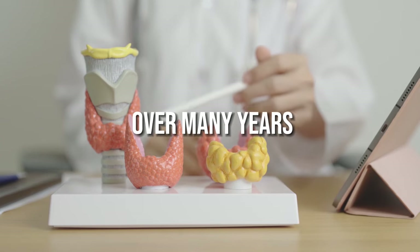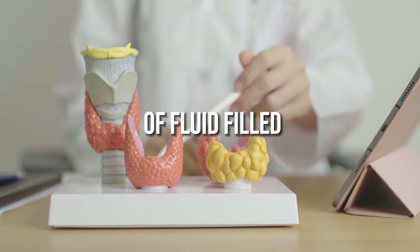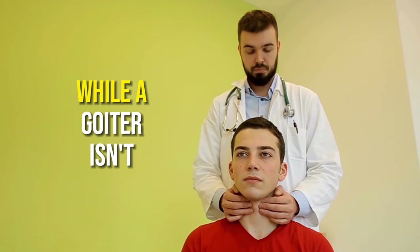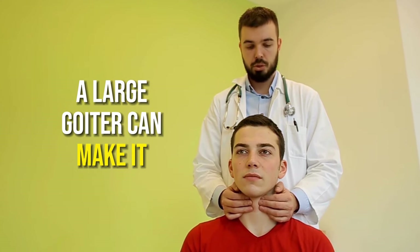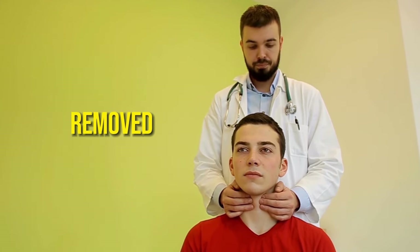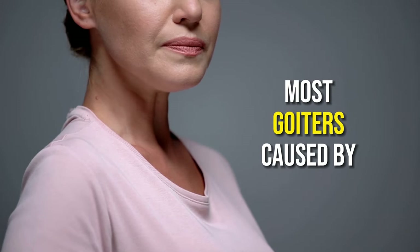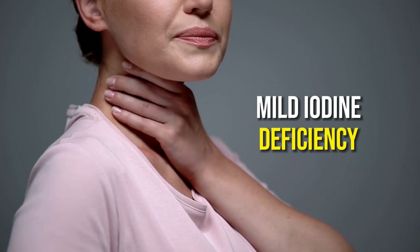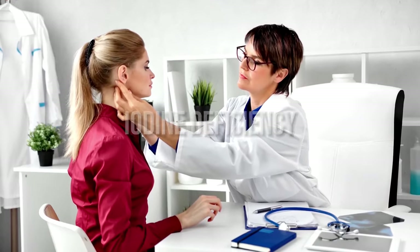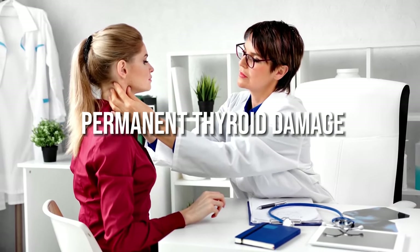If left untreated over many years, it may lead to the growth of fluid-filled nodules or an overall increase in thyroid size. While a goiter isn't usually painful, a large goiter can make it hard to swallow or breathe and may need to be surgically removed. Most goiters caused by mild iodine deficiency can diminish once you increase your iodine intake. However, long-term iodine deficiency can sometimes cause permanent thyroid damage.